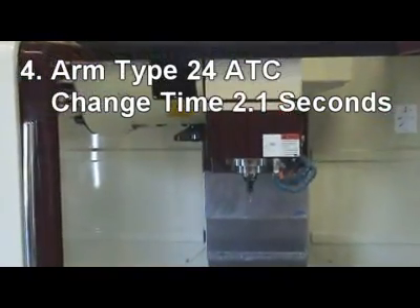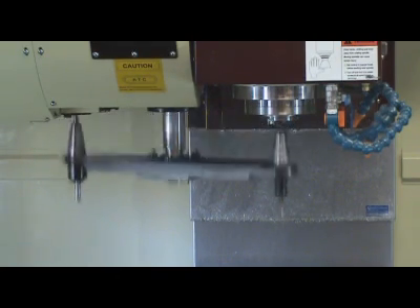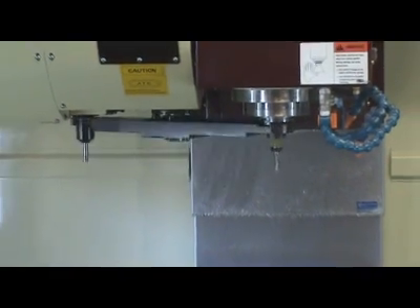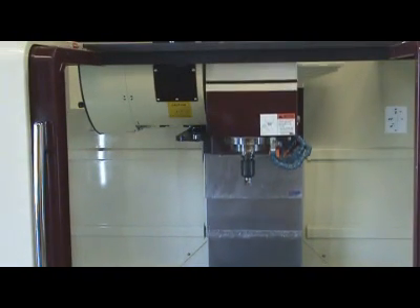4. A 24-arm pipe automatic tool changer with a tool change time of only 2.1 seconds. This device is easily maintained so the tips do not fall into the magazine. The ATC is a side mount design, which allows for plenty of travel when machining tall parts using the 4-axis rotary cable.